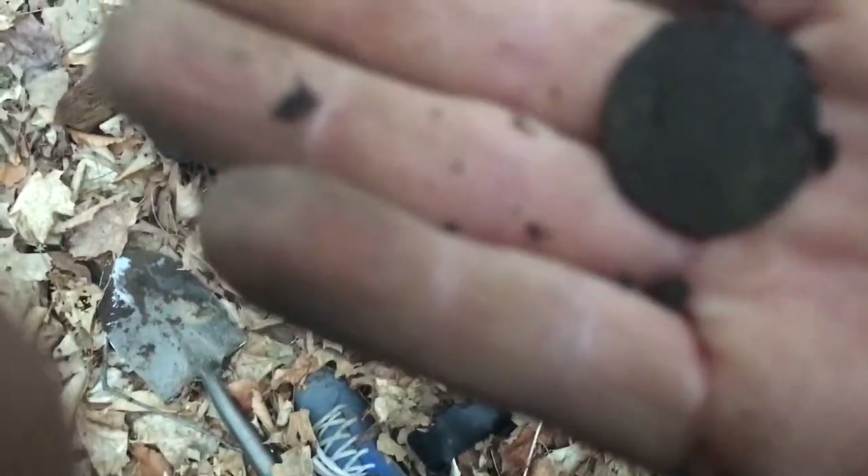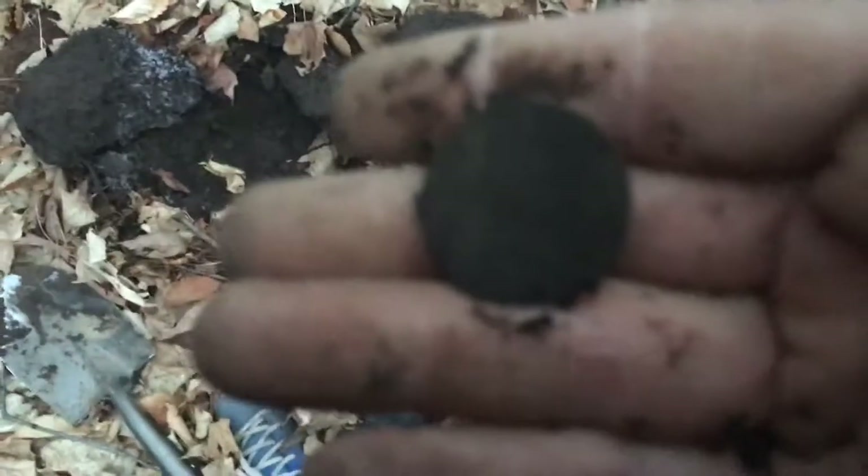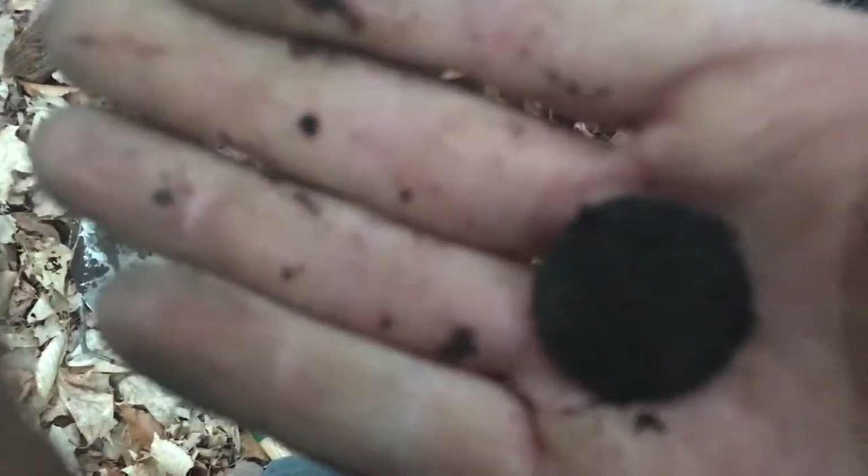I don't know if it's going to focus, but it's a nice shape. Let me see if I can make anything out. Okay, I think it's a King Edward the Seventh large cent. Awesome! I'll get some pics and I'll see you in the next one.